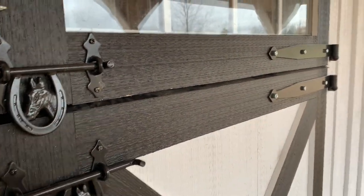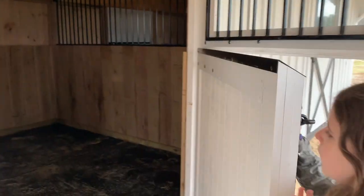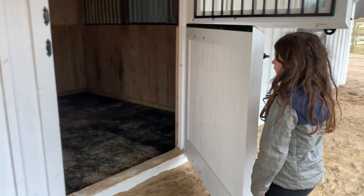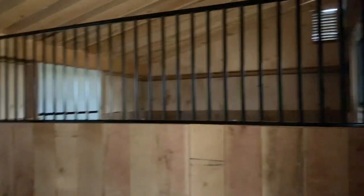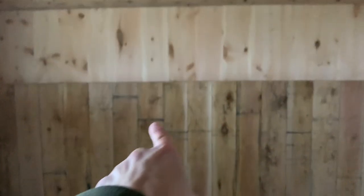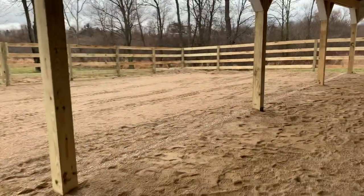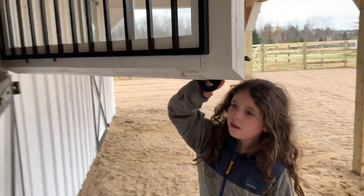This is the other stall — it looks pretty much the same. I'm putting them on the side so that they can see each other; they won't necessarily be able to see each other through there but they'll be able to hear each other. And then right there is that center farrier space I was showing you.